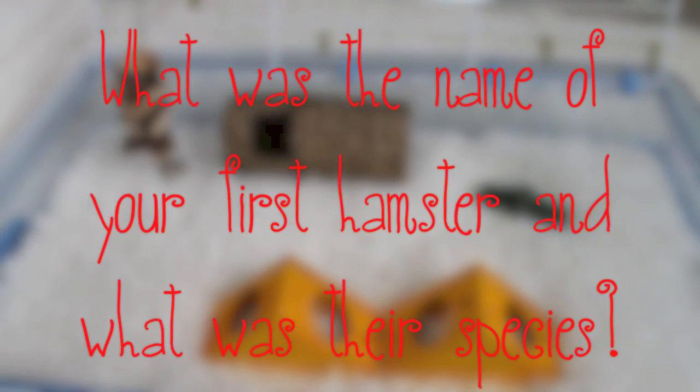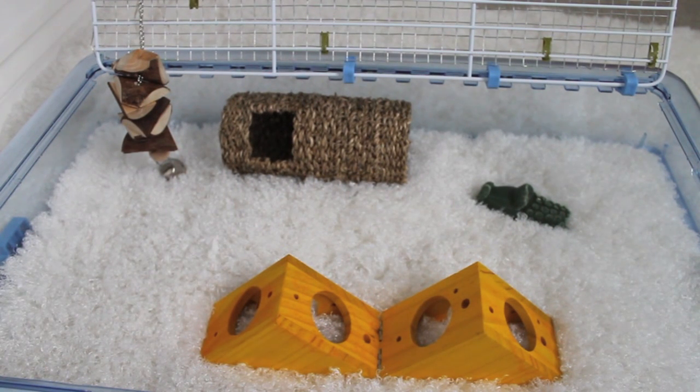What was the name of your first hamster and their species? I haven't had hamsters that long. I had Tess and I was eight. She lived for two years and she was a Campbells Russian.